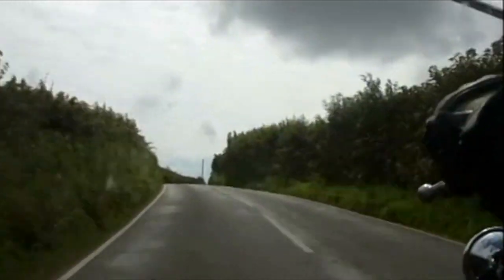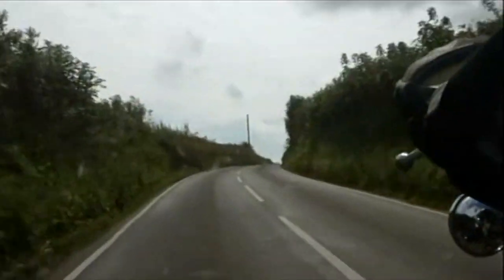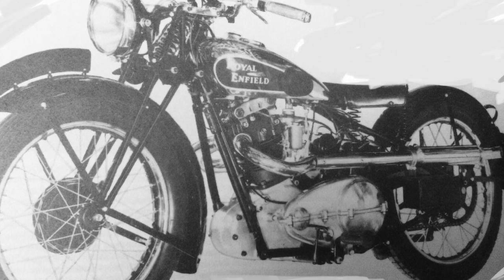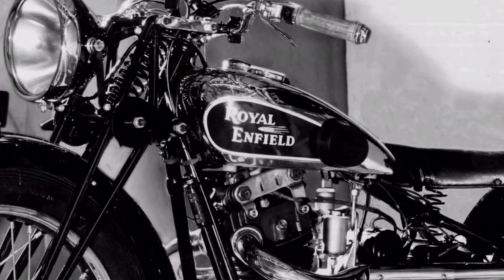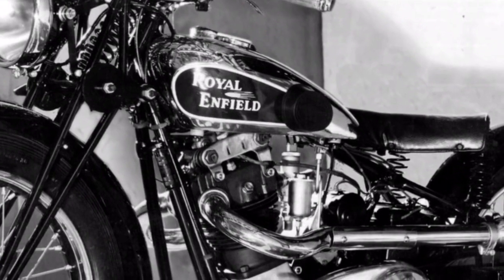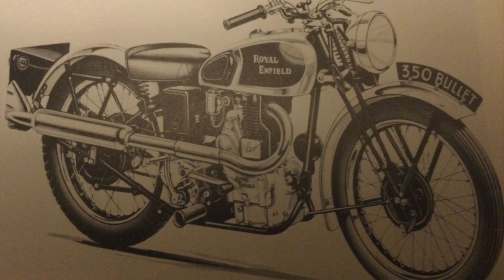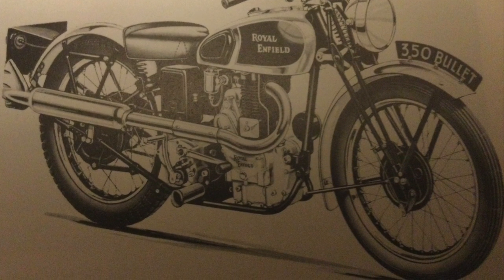Many of Royal Enfield's larger V-twins didn't survive the period, but singles were really coming to the fore. It was at this time that we saw the introduction of a new sporty single — the Bullet. The original had a sloped 500cc engine, as was the fashion of the time, but by the late 30s the cylinders had been moved into a more usual upright position, giving us a more recognisable Bullet profile.